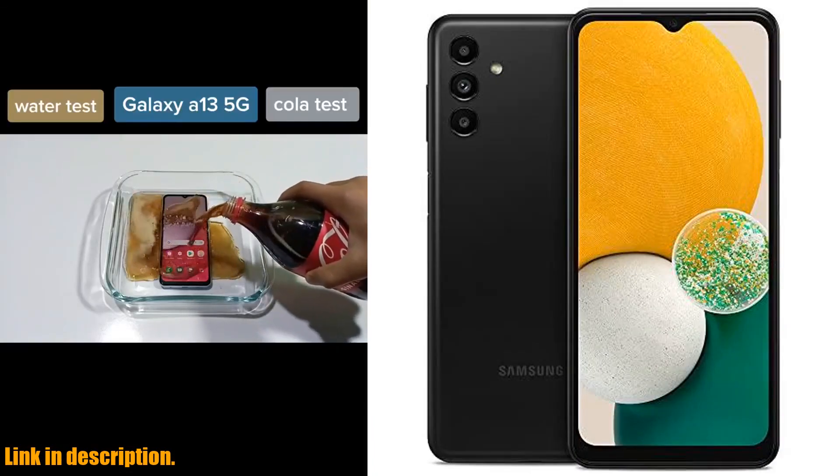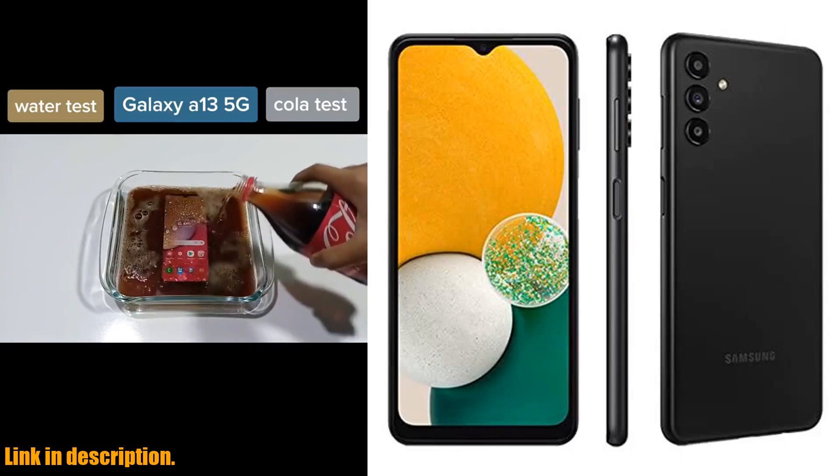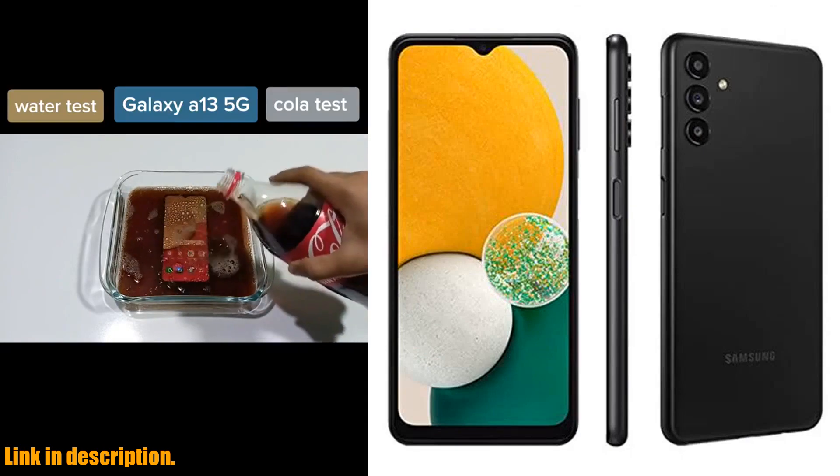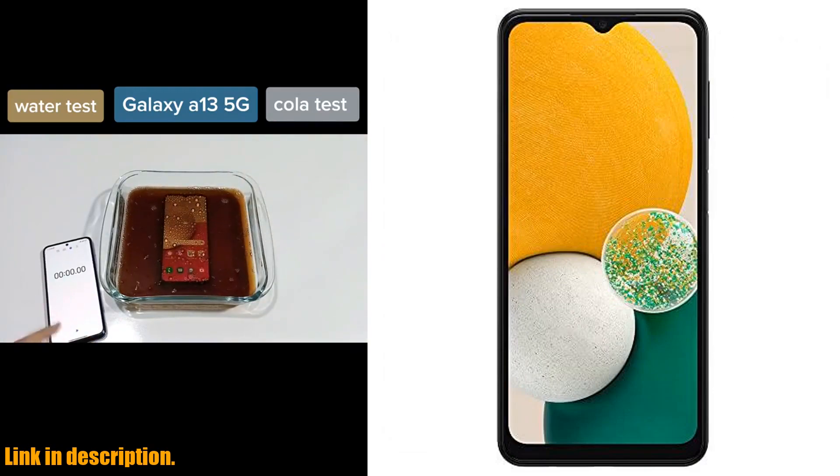And with 5G capabilities, you'll be able to stay connected at lightning fast speeds, no matter where you are. The MediaTek MT6833 Dimensity 700 5G processor and 4GB of RAM ensure seamless performance, so you can multitask with ease.